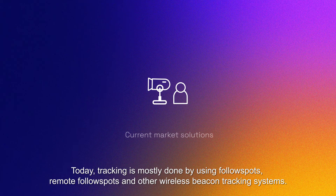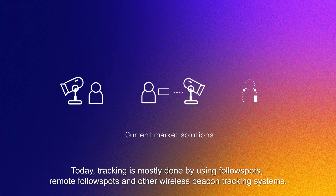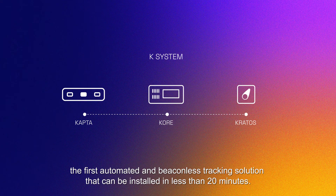Today, tracking is mostly done by using follow spots, remote follow spots, and other wireless beacon tracking systems. At NowStage, we have developed the K-System, the first automated and beaconless tracking solution that can be installed in less than 20 minutes.